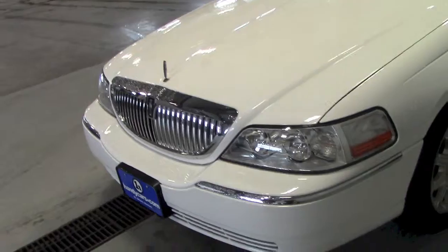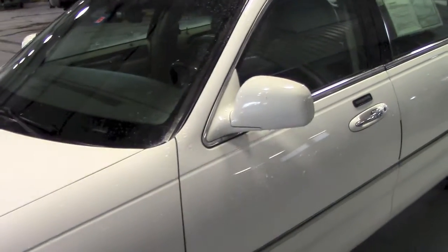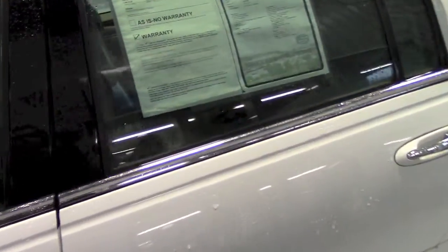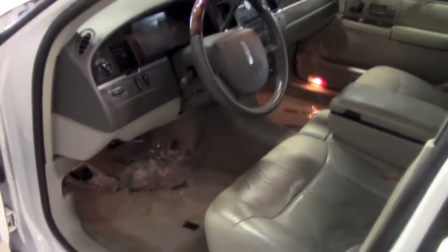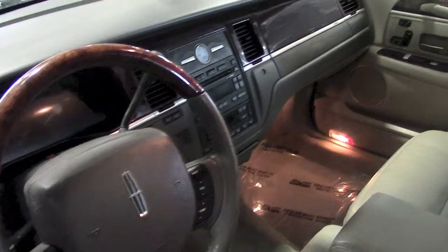This Lincoln has just under 60,000 miles. It's fully equipped, being the Signature Series. I would describe the interior — it's fully leather. I would describe it as very clean, and it appears to be a non-smoker.